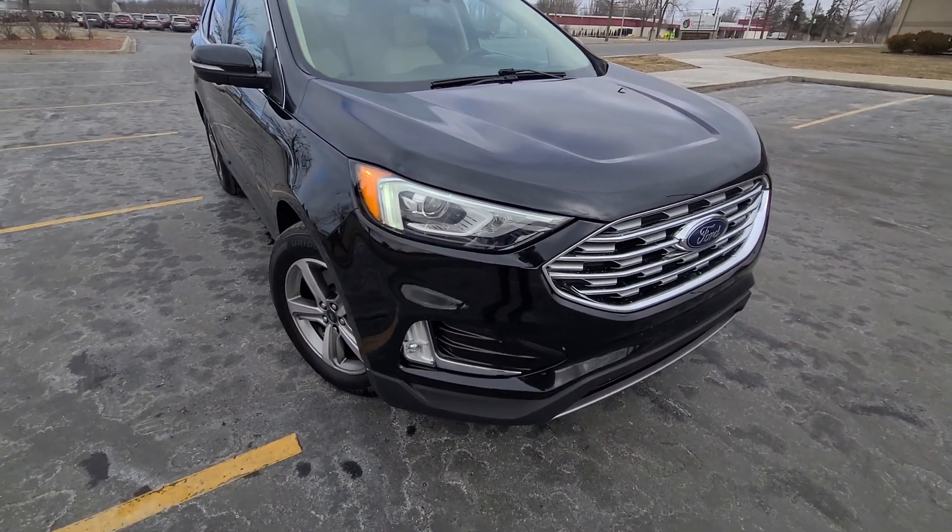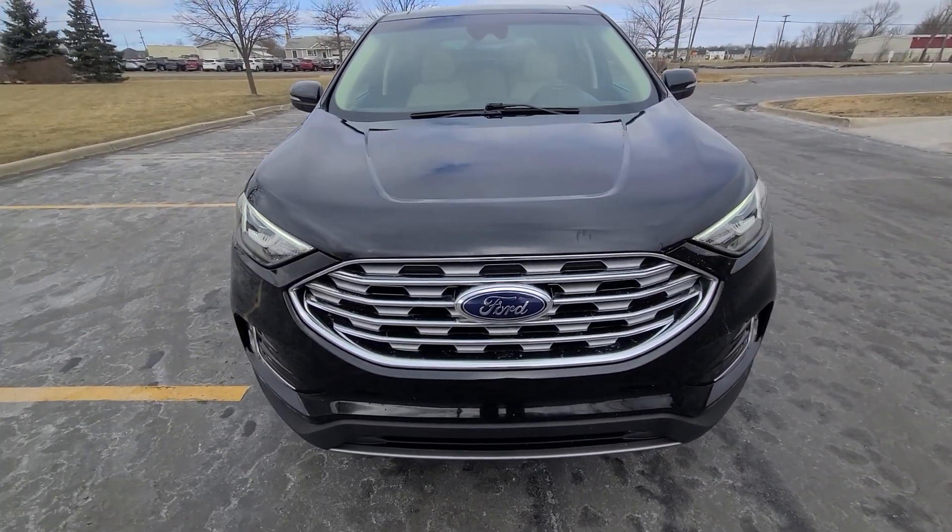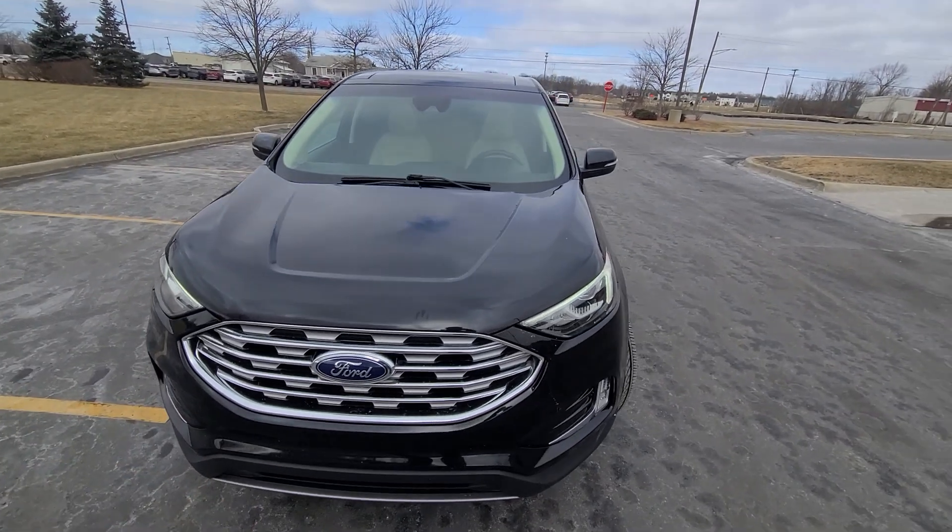Nonetheless, we would still put a one-year, 18,000-mile engine and transmission warranty on this vehicle, just like we do with the rest of our inventory.